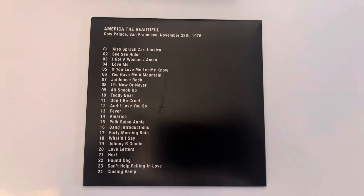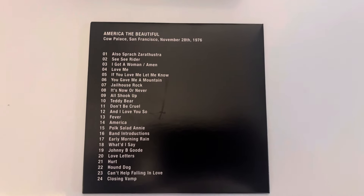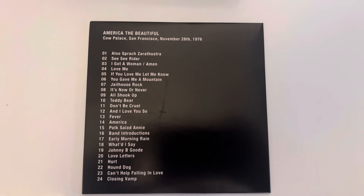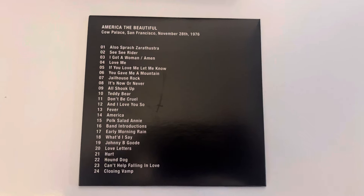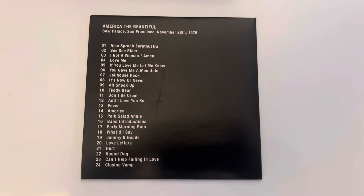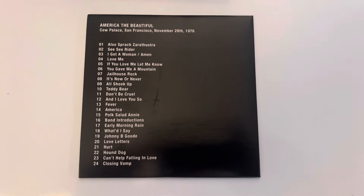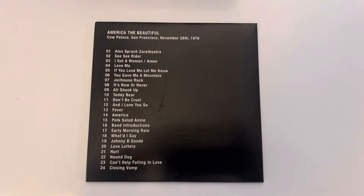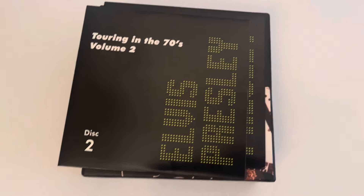The second CD has the same design, so we'll turn it straight over. This one is from the Cow Palace in San Francisco on November the 28th, 1976. I don't know if Gina from Australia is watching, but she did attend this concert. Absolutely great concert.